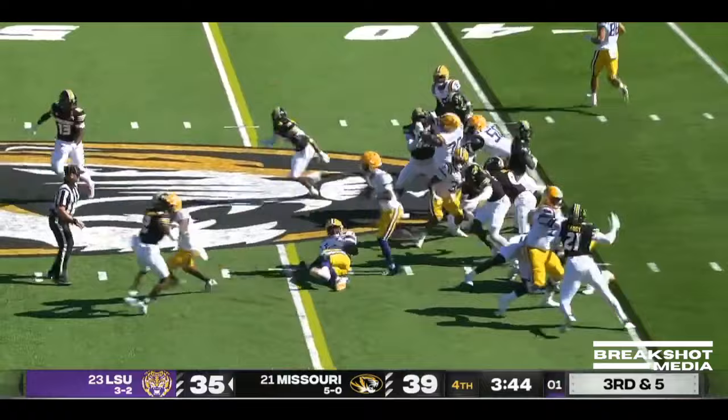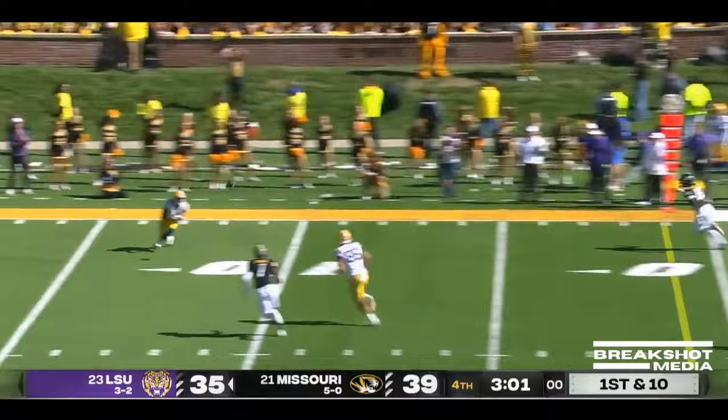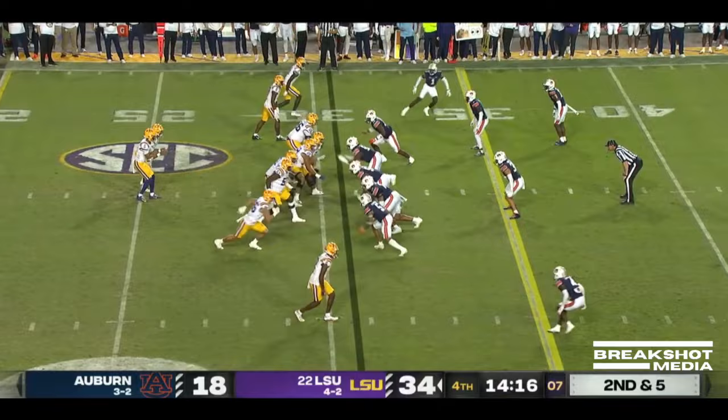They'll try to run for it, but Daniels is hopping over tacklers and there he goes again rushing. He looks to throw, steps out of the pocket, and zips one down the sideline.